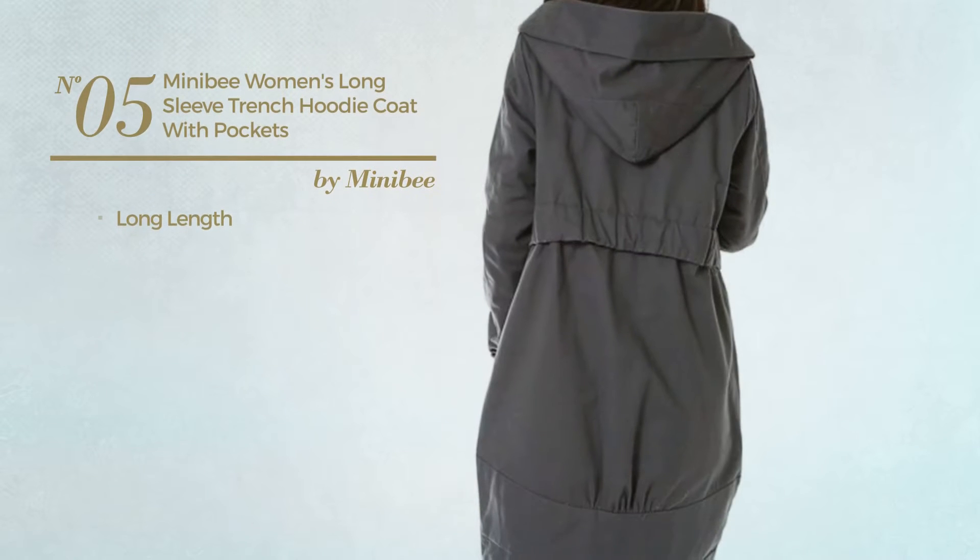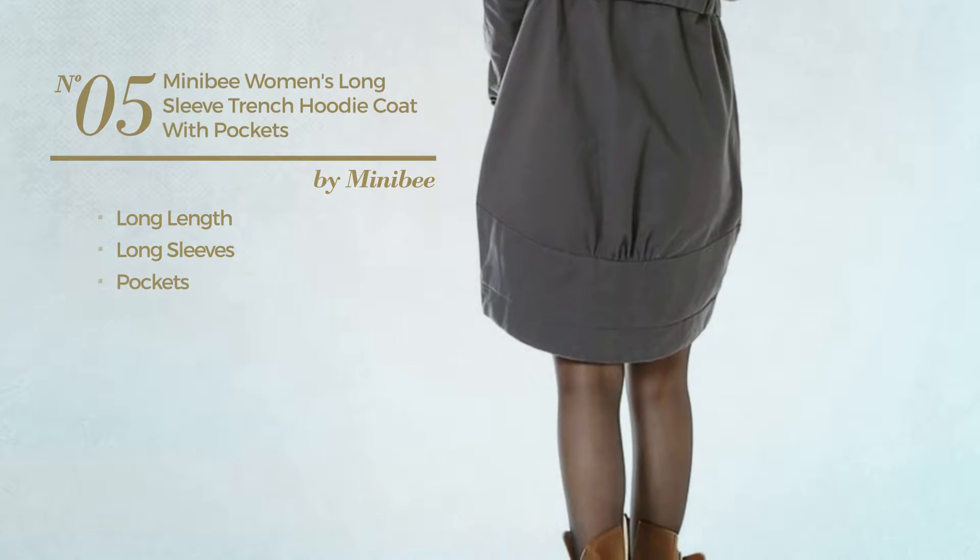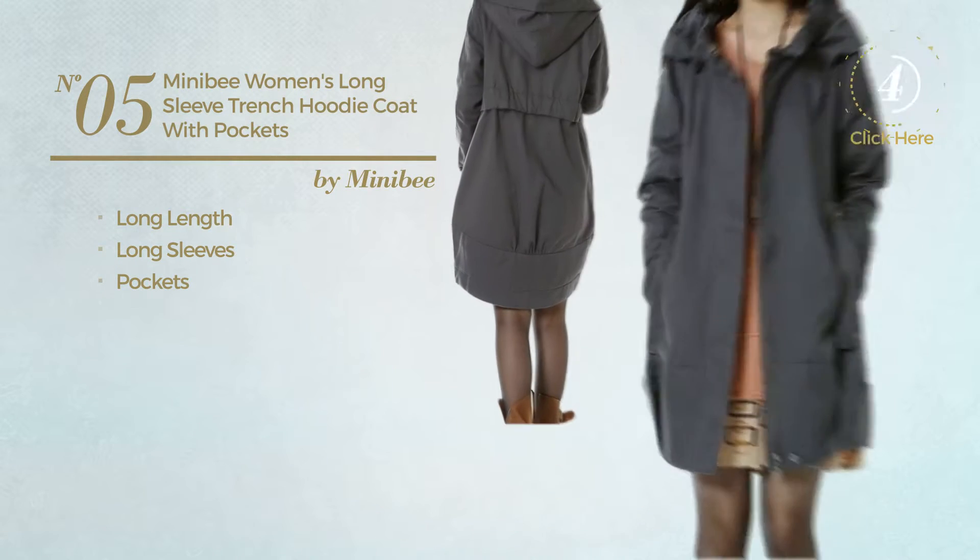Number 5. A Long Length Hoodie. This hoodie includes long sleeves and pockets. Available in 3 other colors.